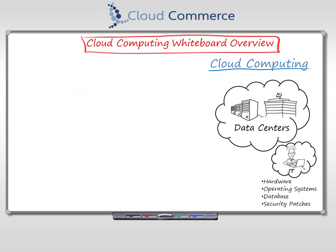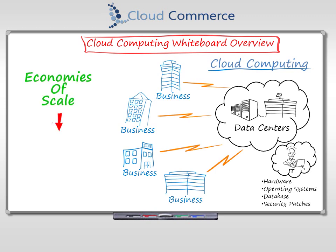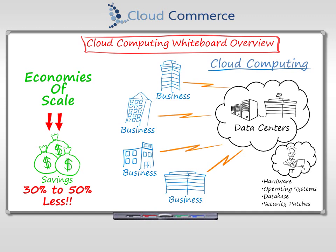Why is cloud computing cheaper? It's simple economics. The cloud company is running a single solution for many companies. This lets them focus labor and resources efficiently and get really, really good at one thing, and sell this service to many different subscribers — spreading the cost across 10,000 users instead of 100. That's the cloud computing economy of scale.